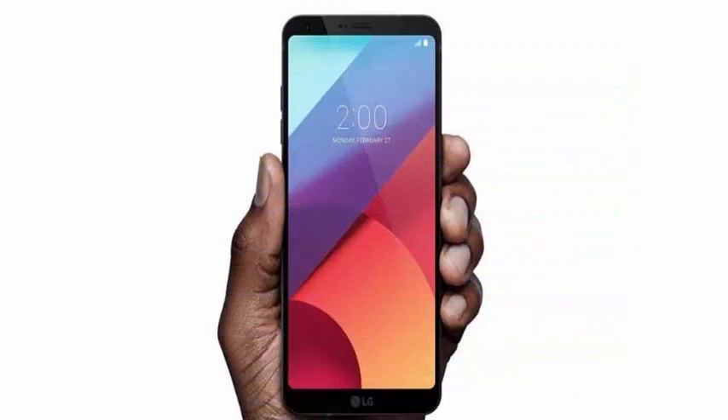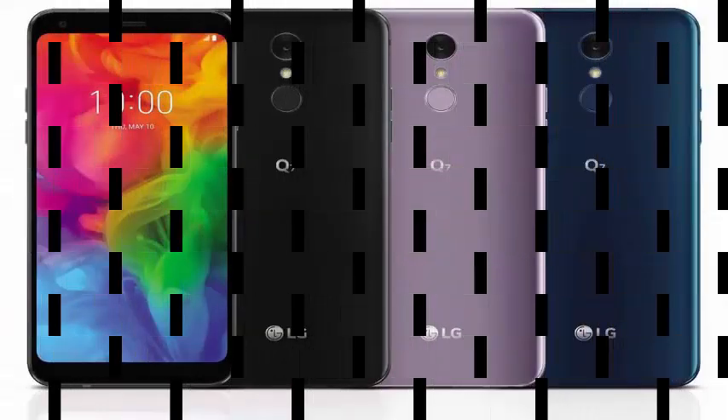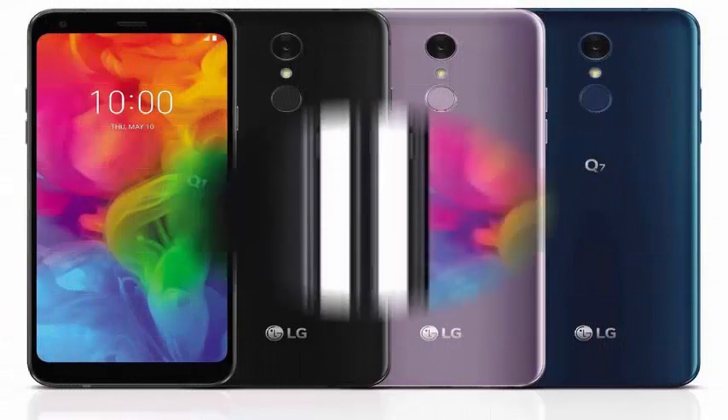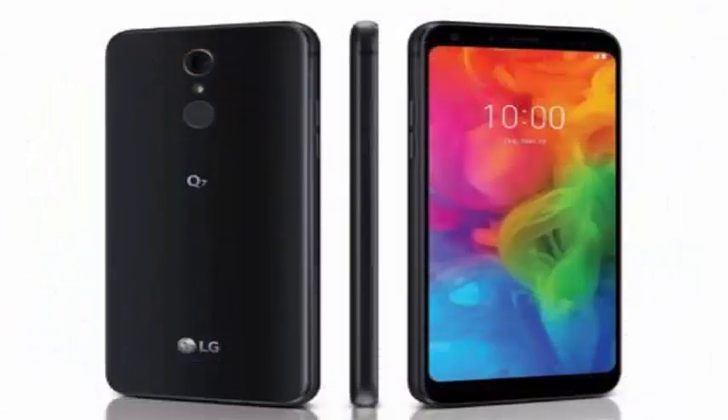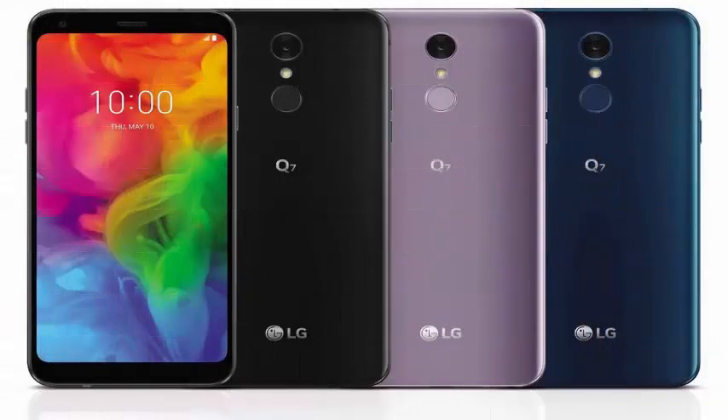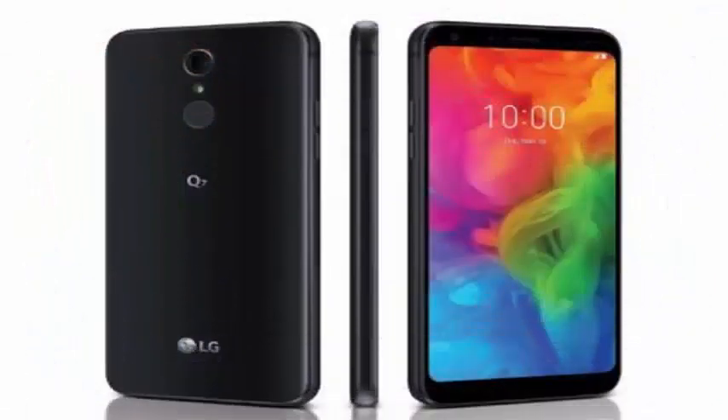Of course, in 2018, a decent phone like most Q7 will come with portrait mode, QLENS LG camera enhancements, high-quality audio, DTS support, X3D surround sound through a 3.5mm audio connector, microSD card compatibility, water and dust resistance, Android 8.0 Oreo, LTE radios, and a fingerprint sensor on the back.